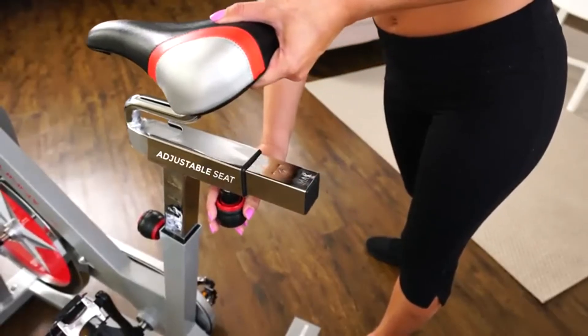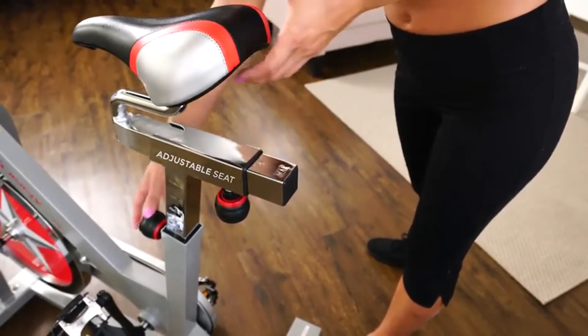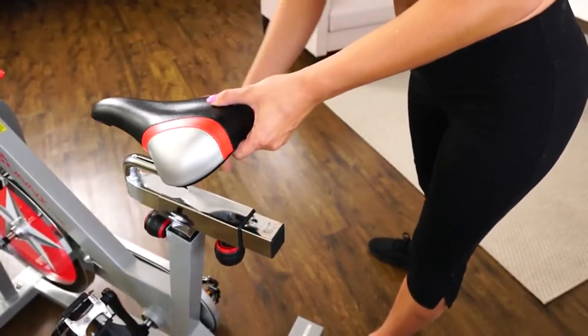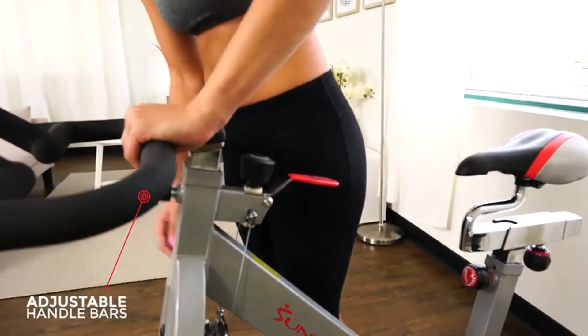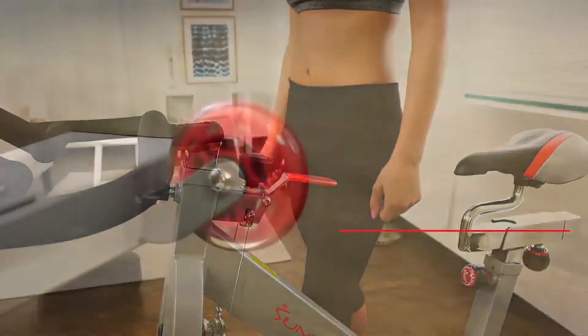Custom fit with the adjustable seat. Get the perfect grip with the adjustable handlebar. High-quality, smooth transportation wheels make it easy to move the bike in and out of the way.